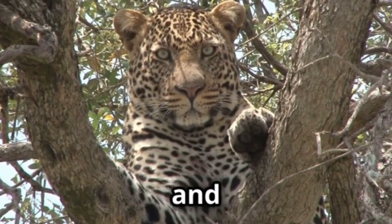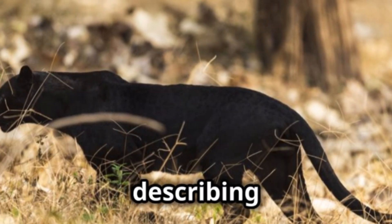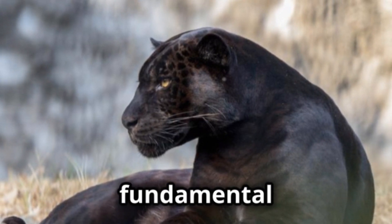Panthera pardus, and the jaguar, Panthera onca. Think of Black Panther as being akin to describing a dog as a black lab — it tells you about the colour but not the fundamental species.